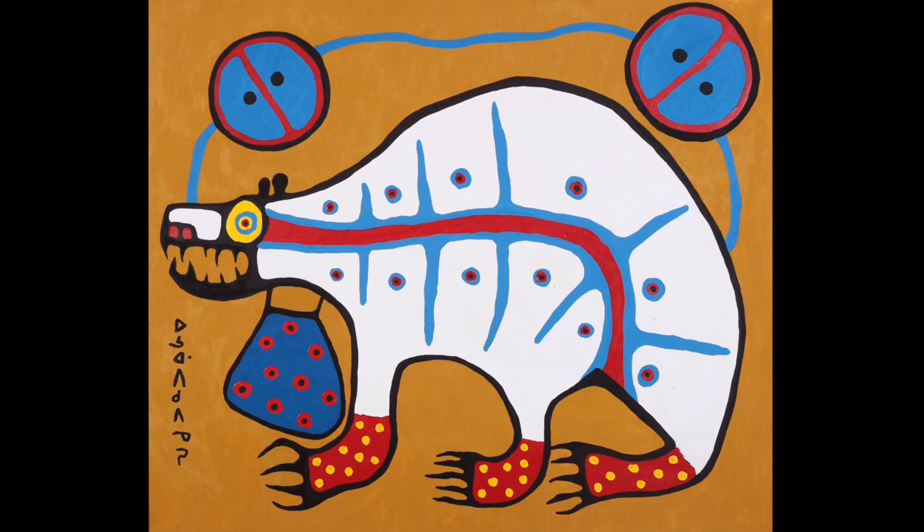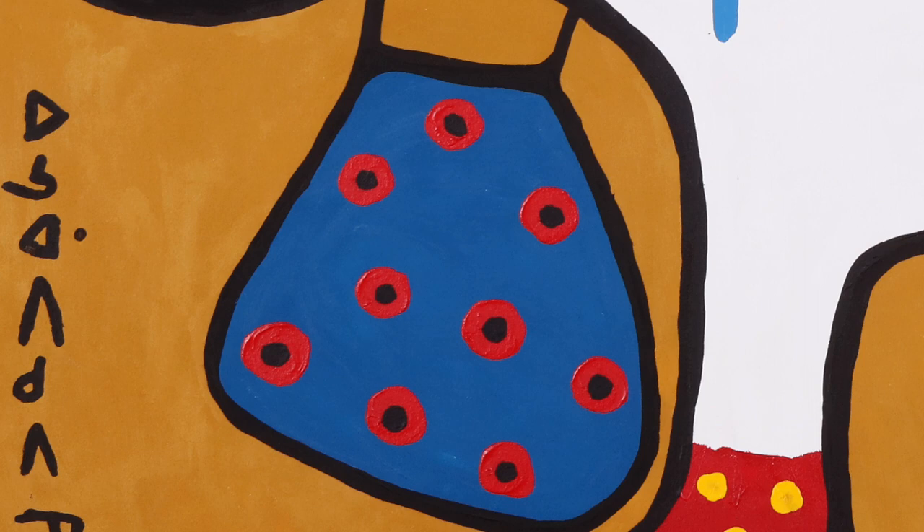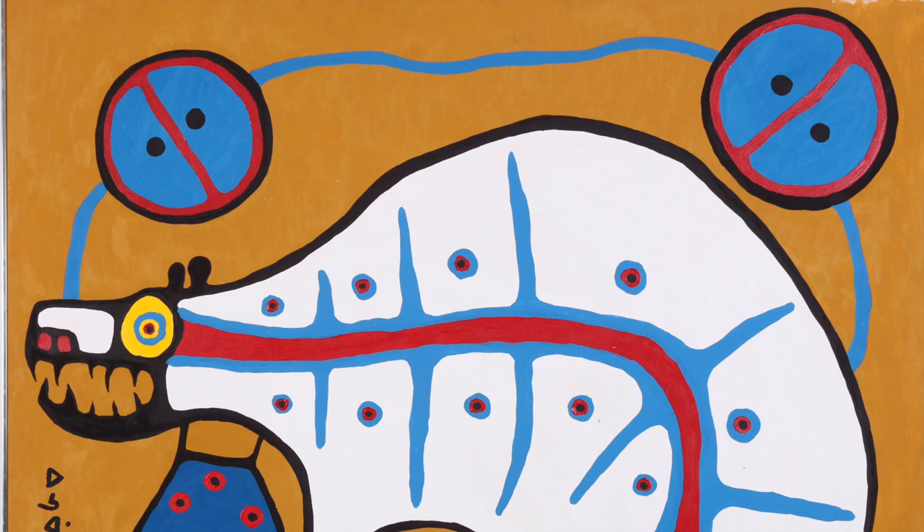In Sacred Medicine Bear, a large white bear takes up the majority of the composition. A blue medicine pouch is attached to the bear's neck. Above the bear, we see a blue line connecting two divided circles.